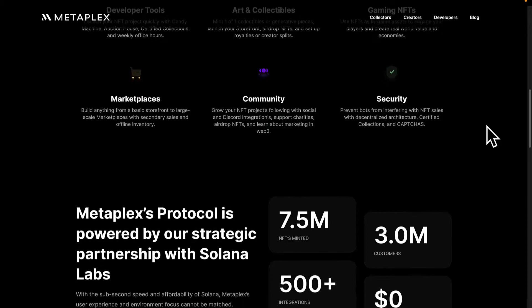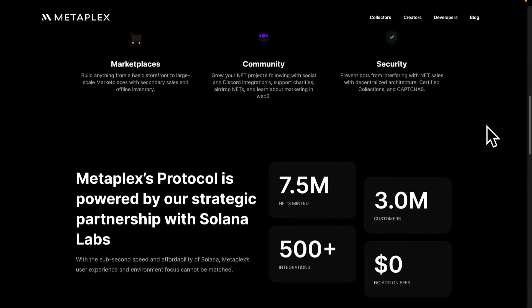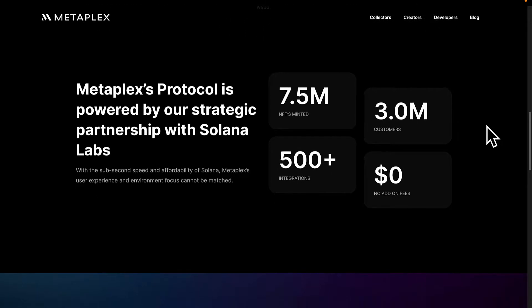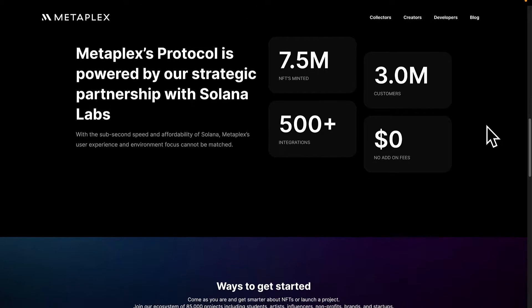For example, there's the Metaplex Store, which is a self-serve front-end for Metaplex so you can create storefronts for your NFTs. Holaplex is a managed storefront for Metaplex that you can set up in just five minutes.